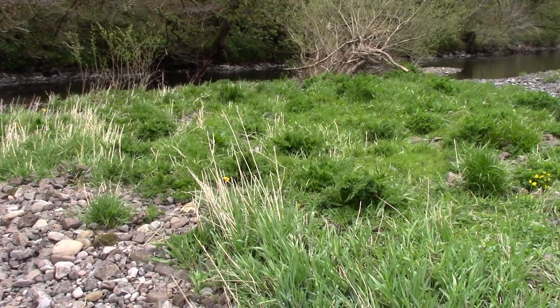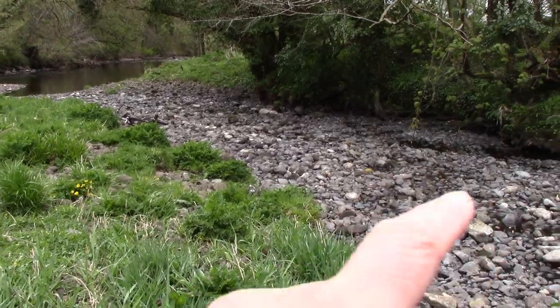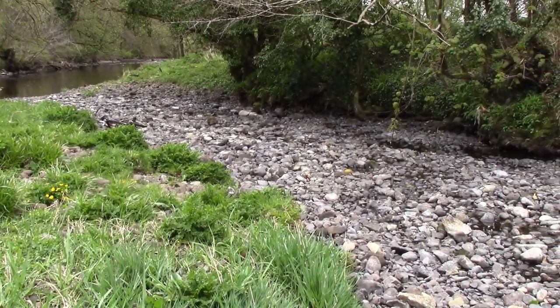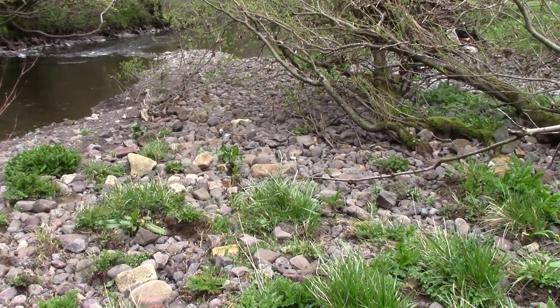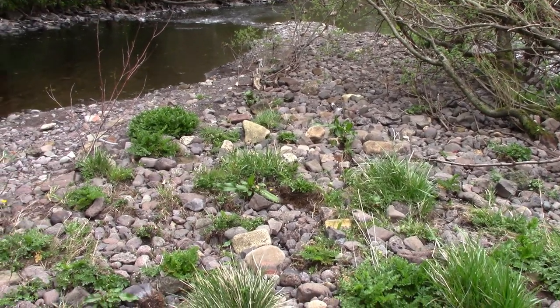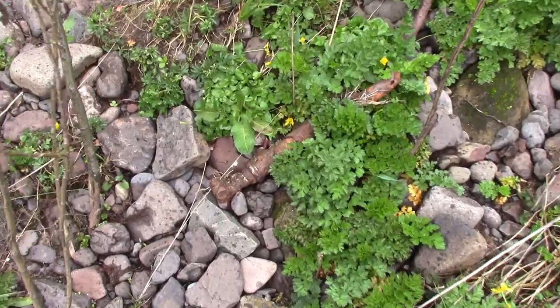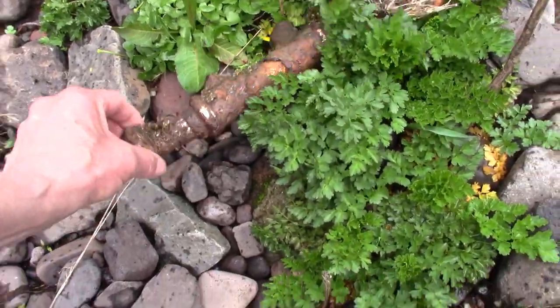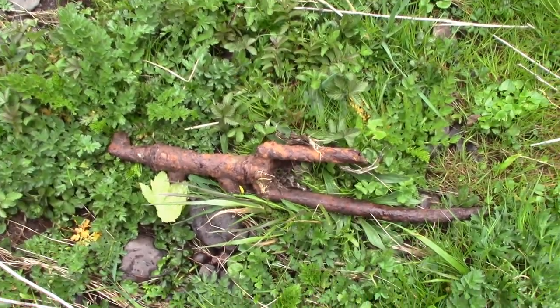Base camp number two has now been set up just as the rain begins. The good thing is, because the river level is so low, this riverbed here is actually dry — so hopefully we'll find some good things. Island number two is very different from island number one: it's made up of larger stones and small rocks and doesn't have a lot of ceramics or china. It does have the remains of another bike.